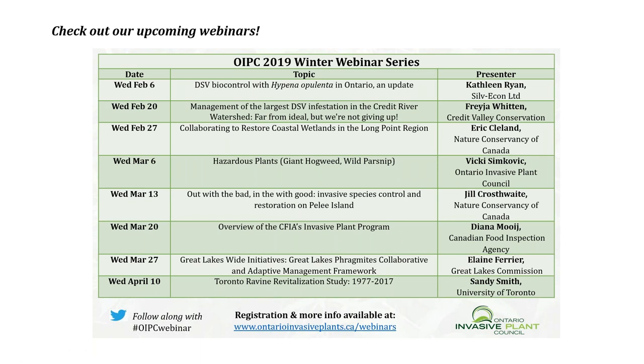Today, Jill Crossweight will be providing us with an update on some of the great restoration and invasive species removal work happening on Pelee Island. So welcome, Jill. Jill Crossweight is a Nature Conservancy of Canada's Conservation Biology Coordinator in southwestern Ontario. Thank you so much for speaking today and providing us with an update.